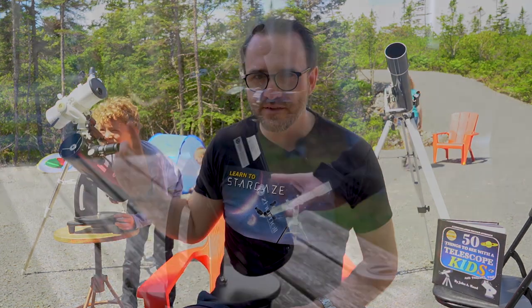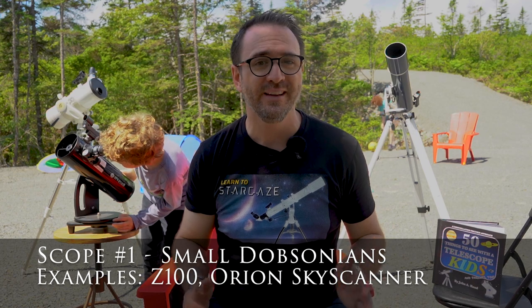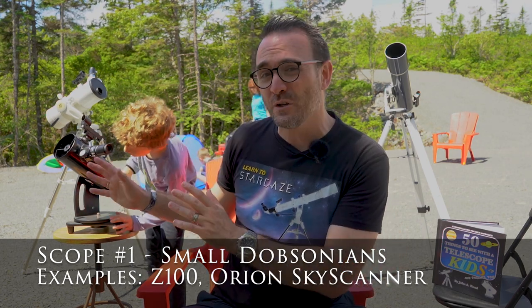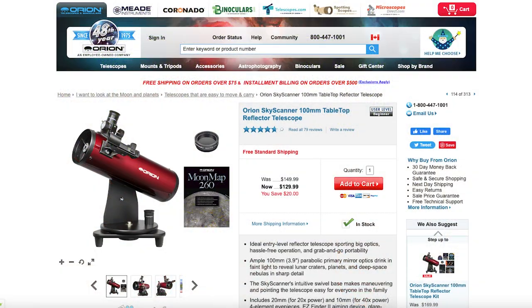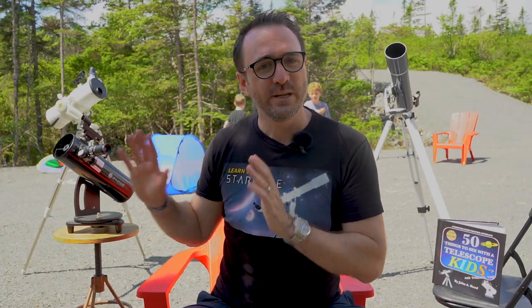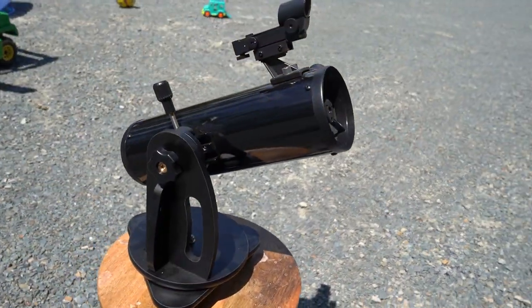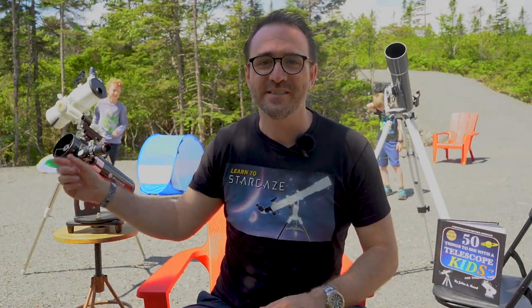Here are the three examples of telescopes that are great for kids. This is the Z100 — I paid about $100 for this back in 2021. There has been a lot of inflation in the past couple of years, but this telescope is also identical to the Orion Skyscanner, which is currently priced at around $129 in 2023, so if you're on a budget that's the one to get. The Z100 and the Orion Skyscanner are what's called mini-Dobsonians — it's a Newtonian telescope on a Lazy Susan. They generally come with two eyepieces and a red dot finder, and they pass all five of my tests. We've had a lot of fun with this little scope over the years.